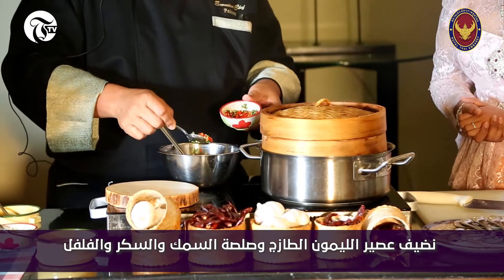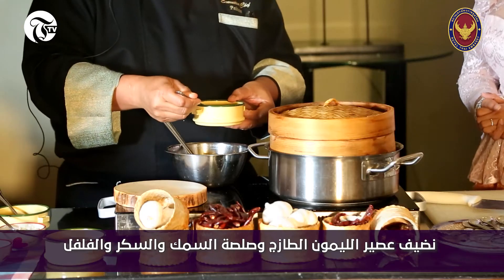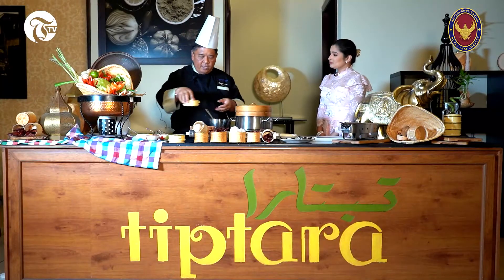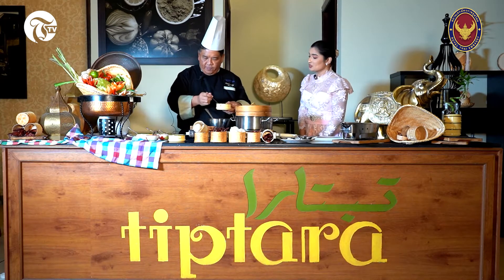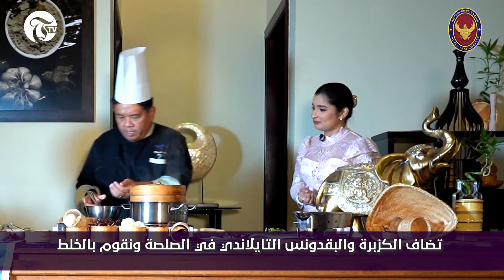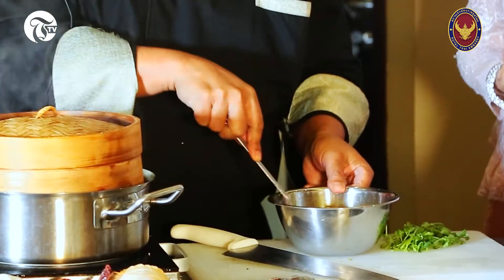I see red and green — both are there. Yes. Some fish sauce, lime juice, then I put the sugar syrup. Sugar syrup? Yes. Interesting. Coriander. And now I am going to put all the sauce like this, then you mix it together.